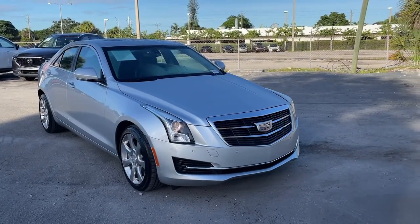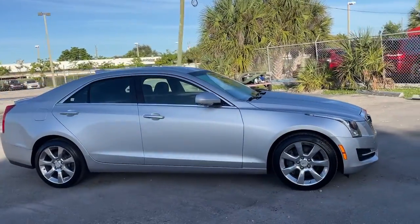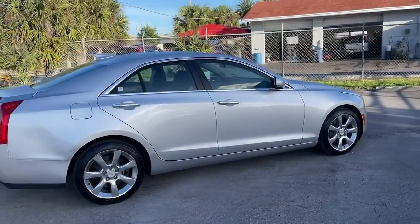Get a feel for the 2015 Cadillac ATS. This vehicle is an outstanding buy with fewer than 80,000 miles on the odometer.